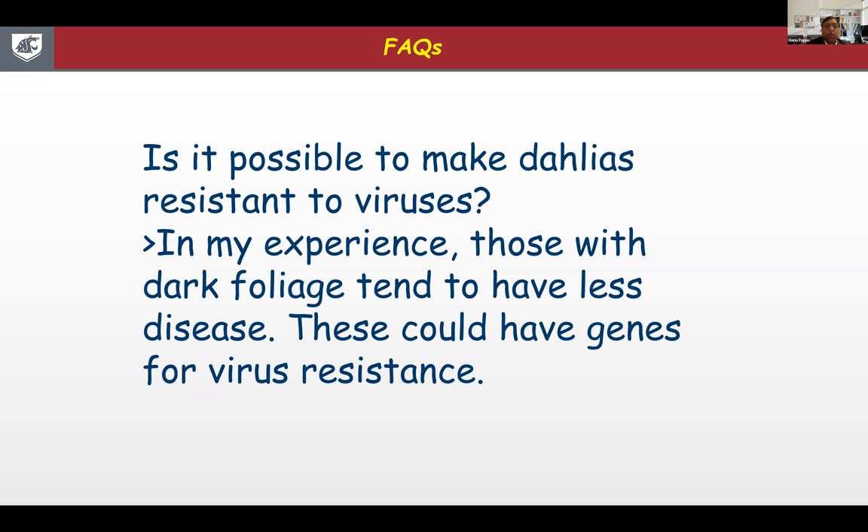Thanks to support from the Dahlia Society and the Chewy Foundation, we now have a team of scientists here at WSU and Auburn University. We started a project to look at the DNA — the genome of selected dahlias — and what genes they code for, specifically looking for genes that can provide resistance to virus. Phase one is to identify those genes. We are hopeful about that outcome down the road. We don't have any varieties known to be resistant to virus yet, except some anecdotal evidence.